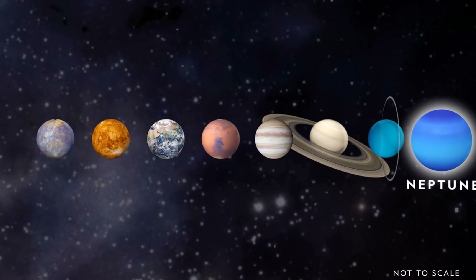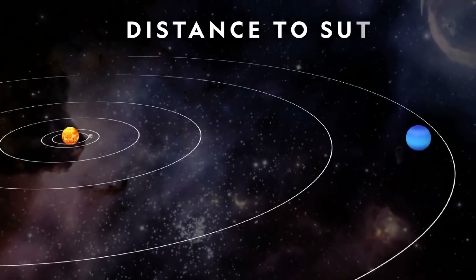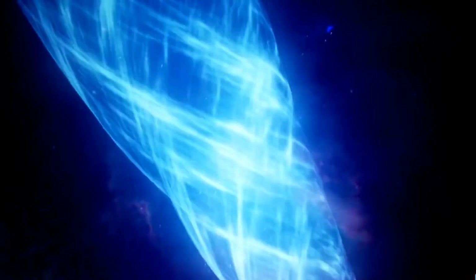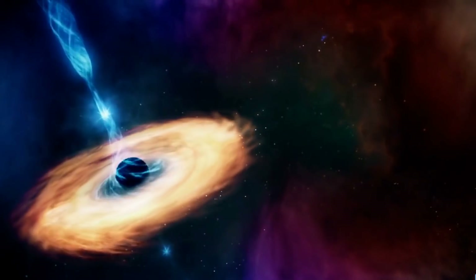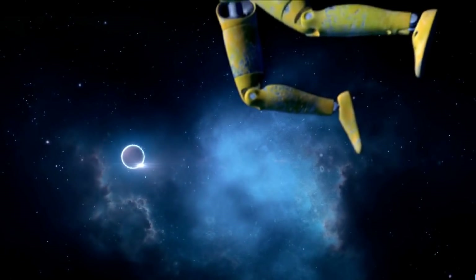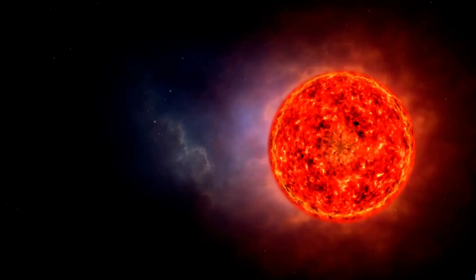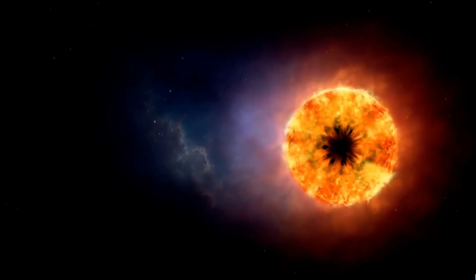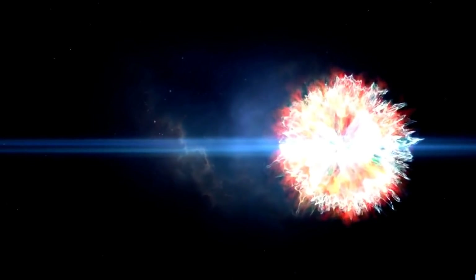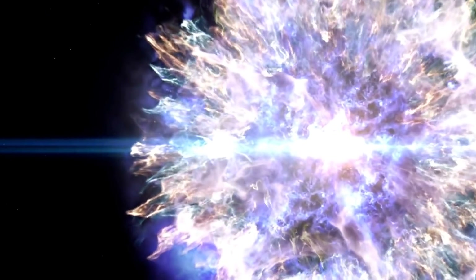Similarly, the light from the planet Neptune takes about 4 hours to cross the solar system, so we say Neptune is 4 light hours away. Across our Milky Way galaxy, distances are measured in terms of how many years it takes light to travel. The nearest star is over 4 light years away, so when we look at that nearest star, we see it not as it was today, but as it was 4 years ago — we are seeing the light that left the star 4 years previously.